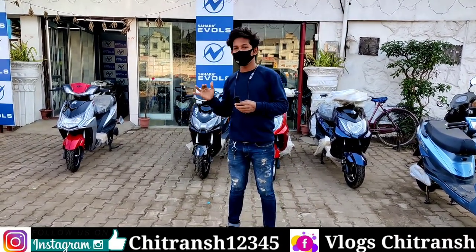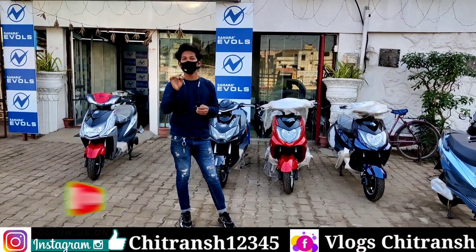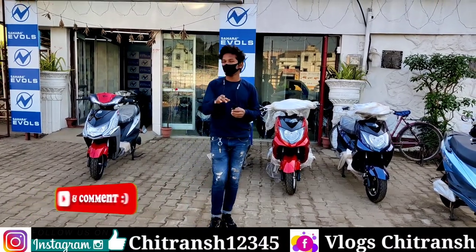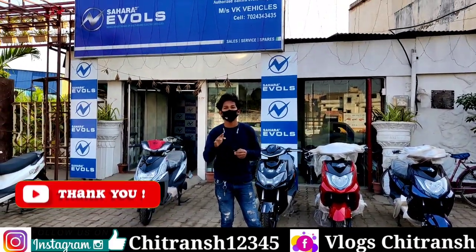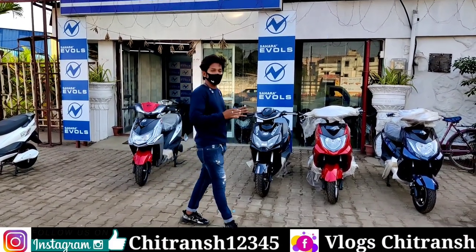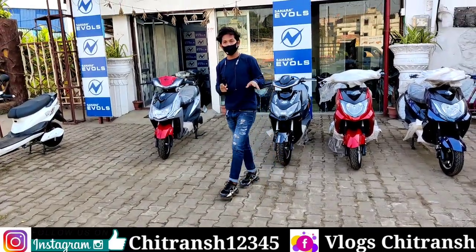I will get all the details from VIA. Subscribe to the channel if you want to buy a car, truck, tractor, scooty, or bike — whatever you want. Press the bell icon and follow me on Instagram; my ID number is 12345. Let's get all the details of VIA and its benefits. Share the video!